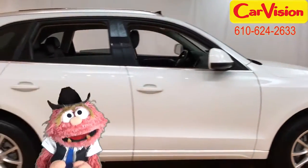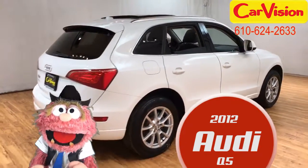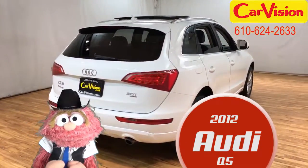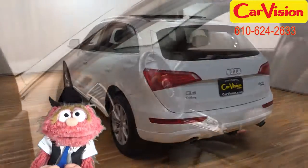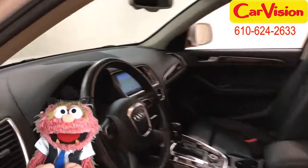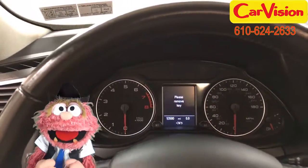Have you ever seen something as nice as this 2012 Audi Q5? The colors are a classic combination — white exterior, black interior. White and black is a pairing that's as classic as, well, black and white.